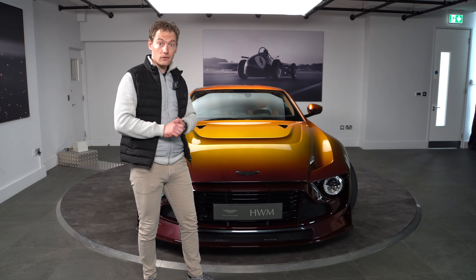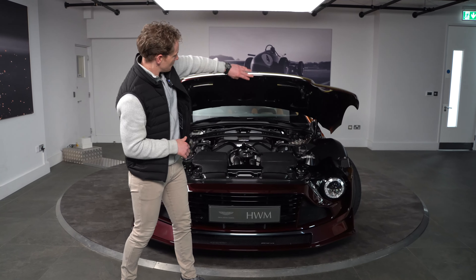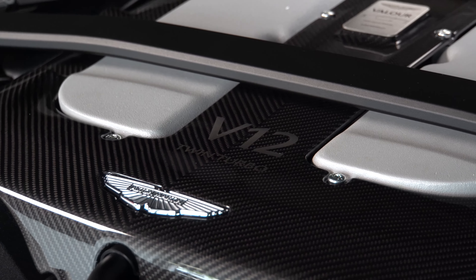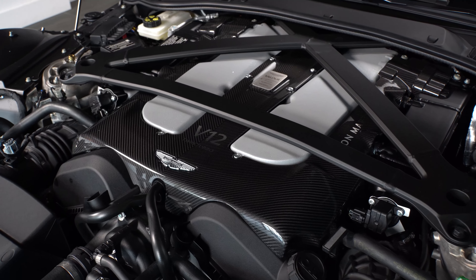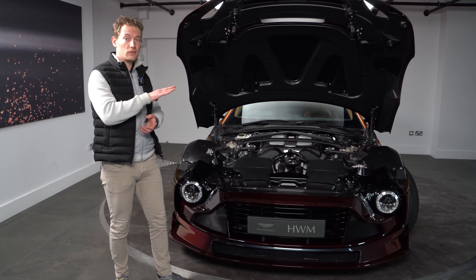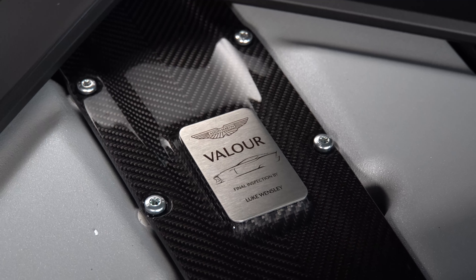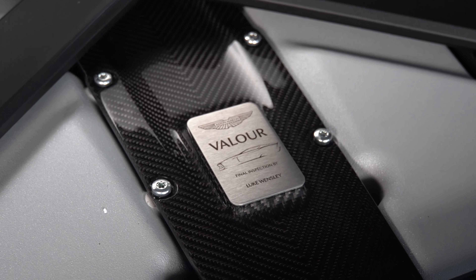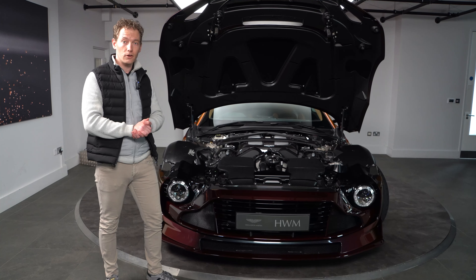Moving on to the engine of the Aston Martin Valor. The twin turbo V12 produces 715 PS and 750 newton metres of torque. You get peak torque from this engine from 1800 rpm all the way up to 7000 rpm, which really does need focus from the driver, especially connected to the six-speed manual gearbox. It does also have a mechanical limited slip differential.